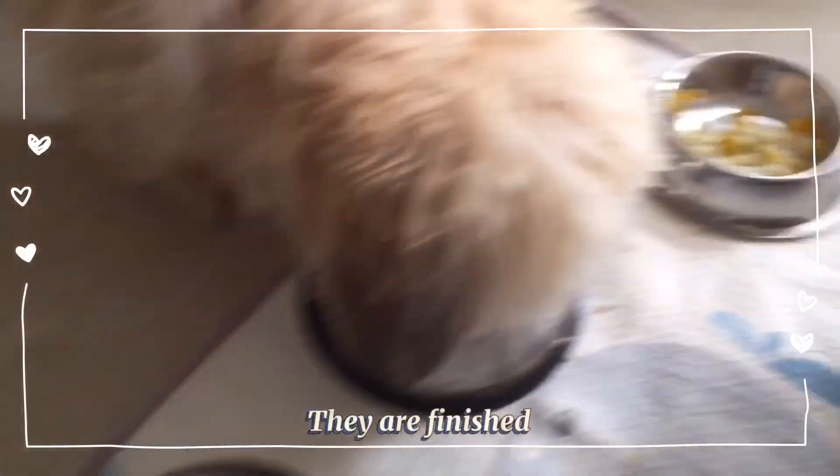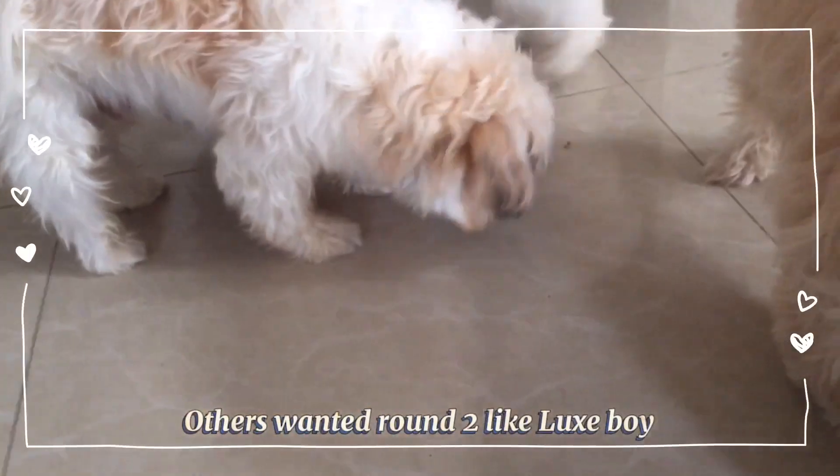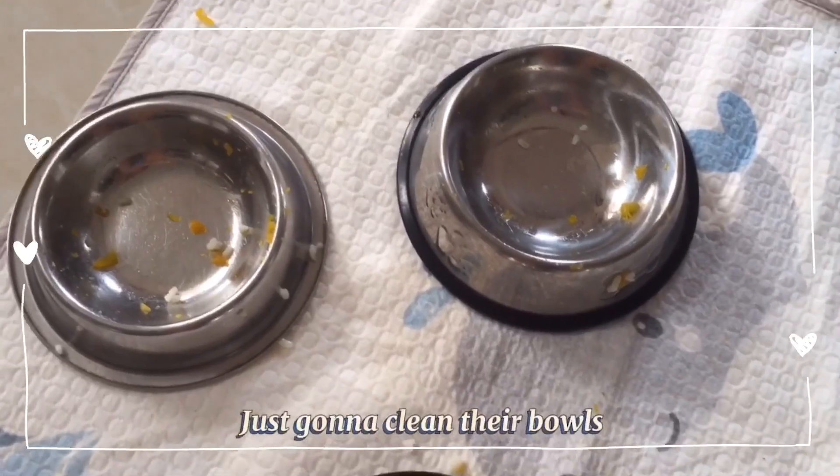They are finished. Others want more — looks like Lux, boy. I also need to feed Lulu now. Just gonna clean their bowls.